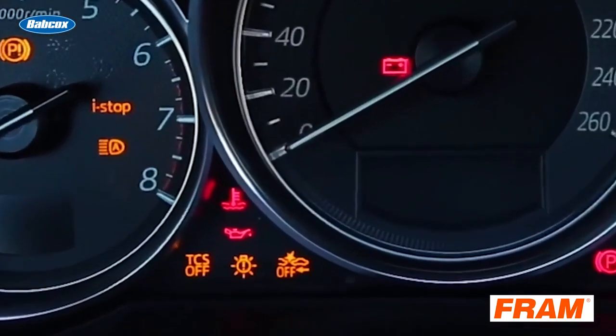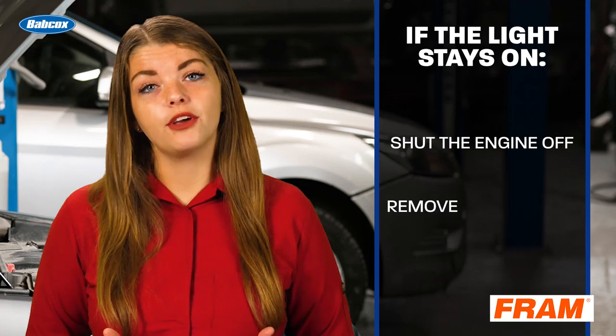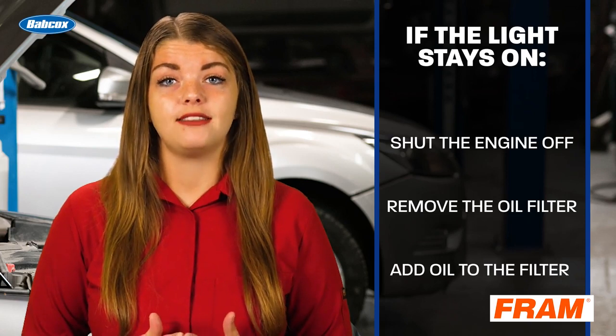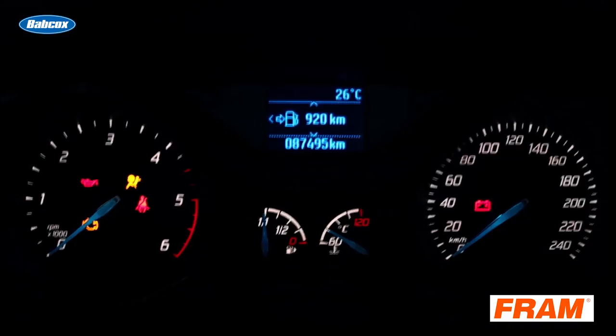If after the oil and filter change the red light or low oil pressure light remains on for 10 seconds, shut the engine off, remove the oil filter, and using an oil squirt can with the correct motor oil, squirt several times into the oil filter base outlet on the engine. Next, fill the filter with new motor oil and reinstall. Start the engine and check for oil pressure.